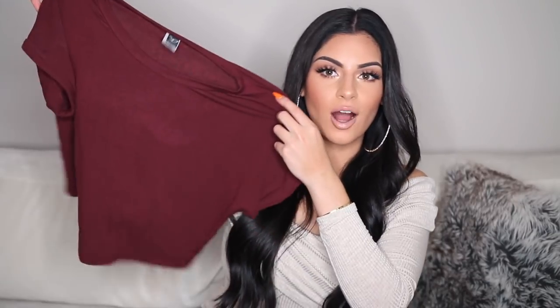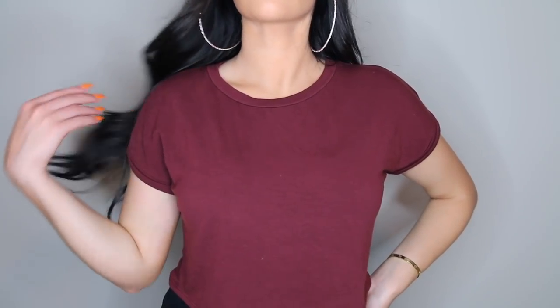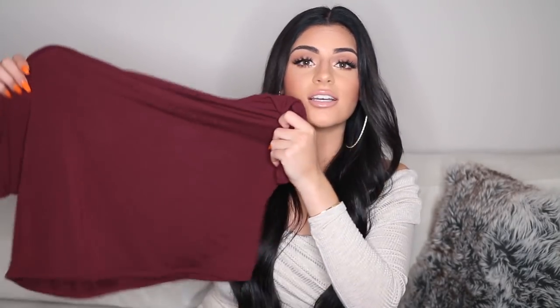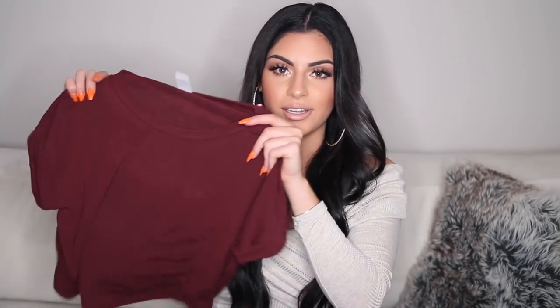Next up, I bought this burgundy crop top and I love burgundy for fall. I actually wore this in a vlog — if you watched the Sunday Funday vlog with Amiga, this is what I wore that day. It's just your basic crop top and the material is so freaking soft. I need this in every color. And this is in a size medium.